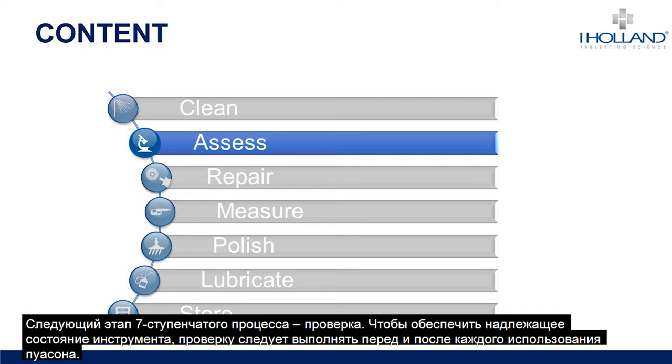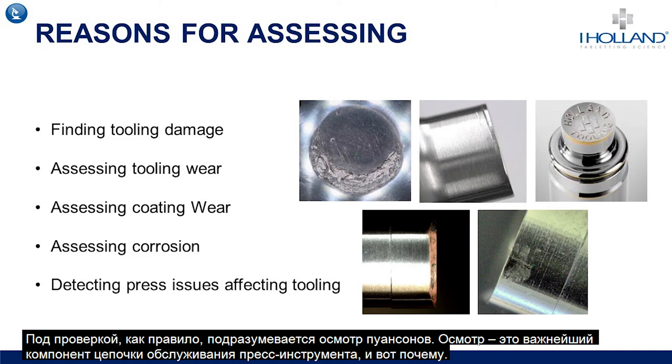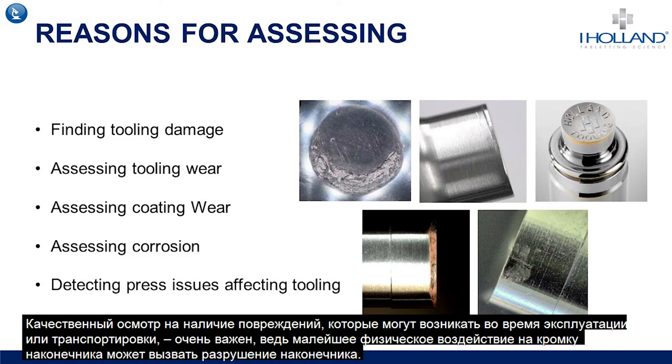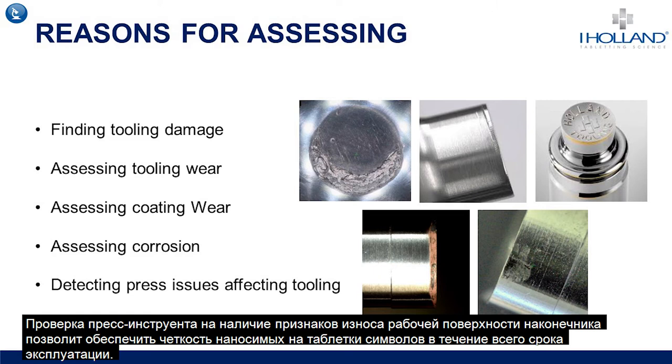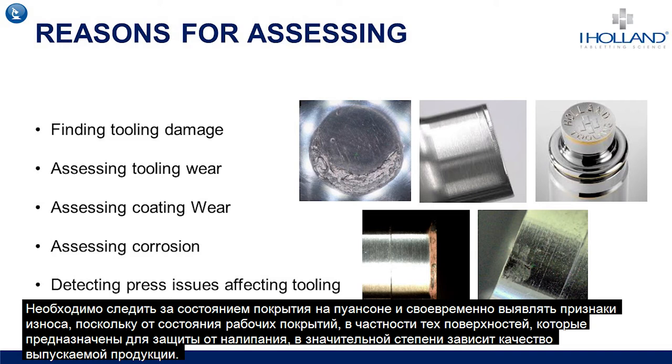The next stage of the seven-step process is assessment — a step that should be conducted before and after each press campaign to ensure that tooling is in good condition and ready for use. Proper inspection of tooling using suitable equipment is helpful for a number of reasons: finding any damage that may have occurred through usage or handling is key, as even the smallest knocks on the tip edge can lead to eventual fracture through fatigue. Assessing for signs of wear on the tip face can ensure tablet detail is maintained, and assessing wear around tip edges can highlight issues that could lead to capping or delamination. It's also important to assess coated tooling for any signs of coating wear, as the condition of functional coatings, such as those used to prevent sticking, can be vital to smooth production.